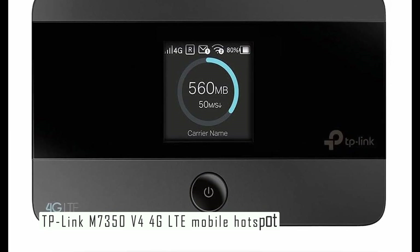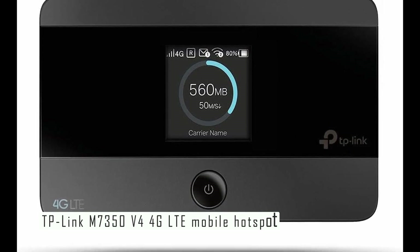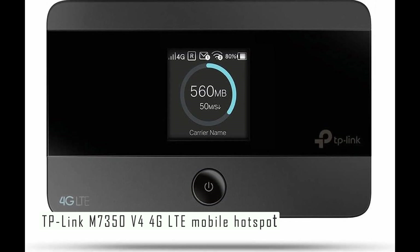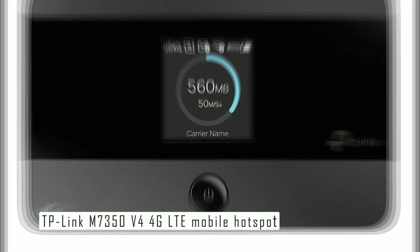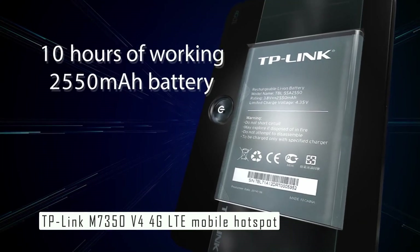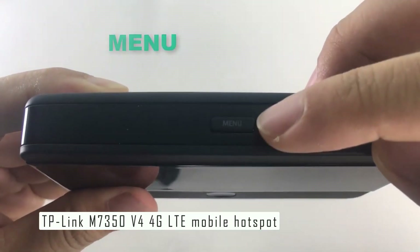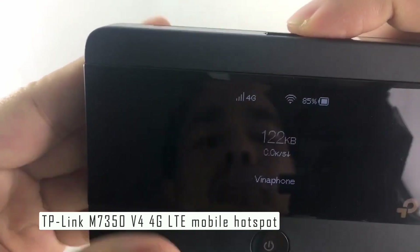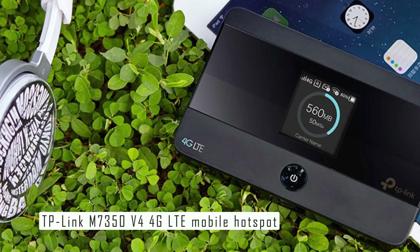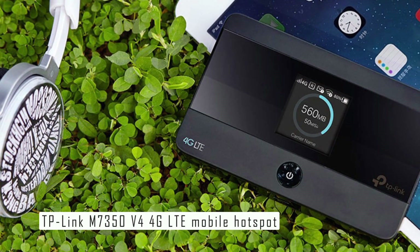One of the best features of the TP-Link M7350 is its intuitive LCD screen that shows you important information such as signal strength, battery level, data usage, and connected devices. You can also use the screen to access a simple menu to adjust settings such as data roaming, Wi-Fi band, and network mode. Another great feature is its dual-band Wi-Fi that allows you to choose between 2.4 GHz and 5 GHz frequencies.